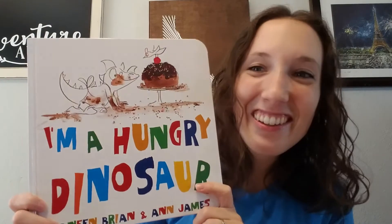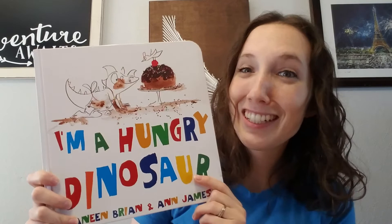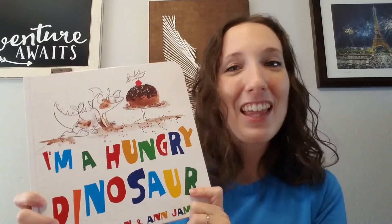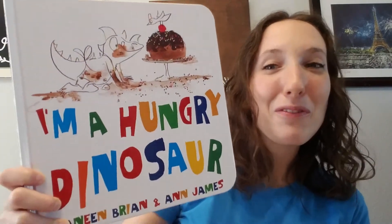There is another book in this series, I'm a Dirty Dinosaur, that focuses more on getting dirty and bath time, if that interests you as well. Thank you so much for joining me today. I hope you will check out this book for yourself and I will see you next time. Bye-bye!